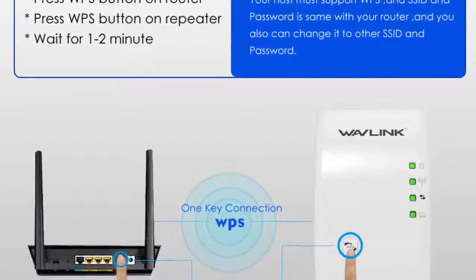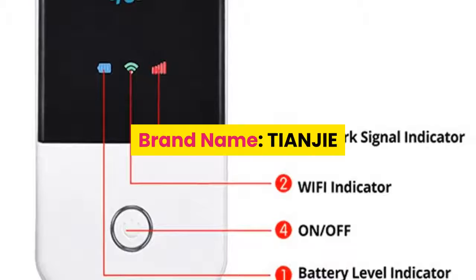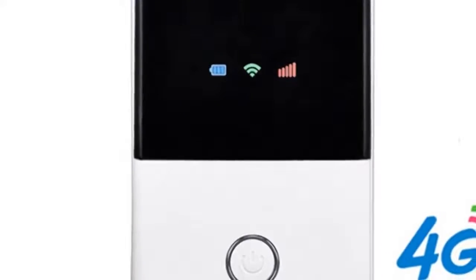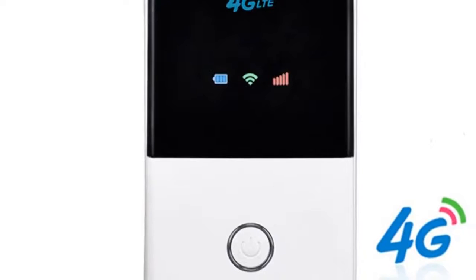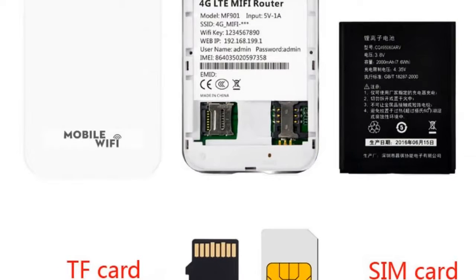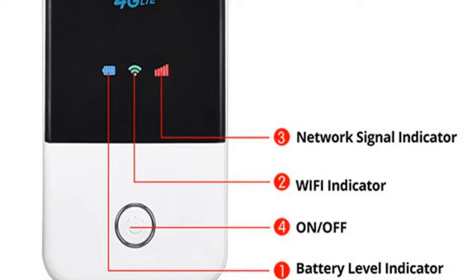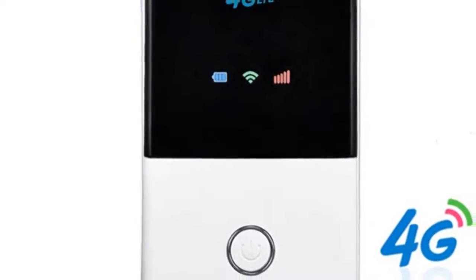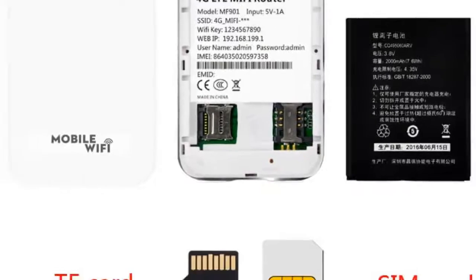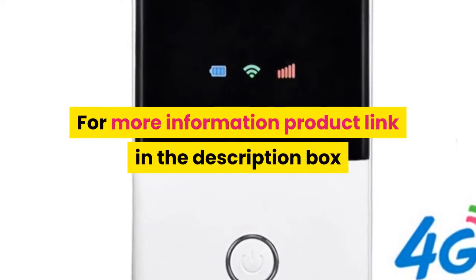Number one: brand Tianjie. Designed to provide 3G/4G high-speed internet access, supporting main 3G/4G frequency bands from most countries and operators worldwide. Simply insert a SIM card and it automatically connects to 3G/4G broadband. Provides Wi-Fi hotspots for mobile phones and computers. Designed for SOHO, vehicle users, business travelers, and outdoor travelers, supporting up to 10 users simultaneously. Low power consumption, long battery life, stylish, compact, and portable. Product link in the description box.